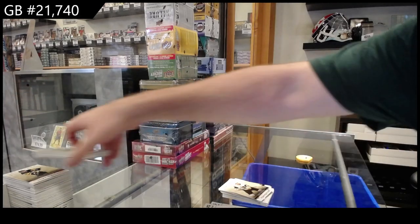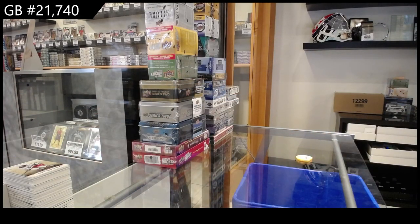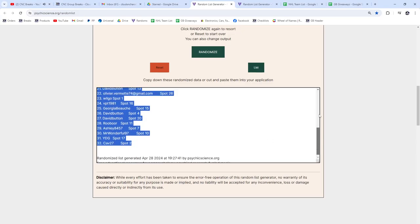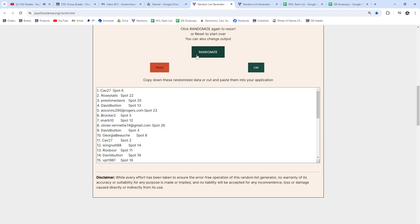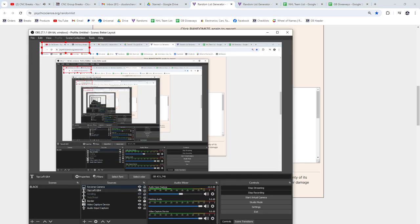Top two people in the random will get a spot in the diamond case. Here we go — good luck everybody. One, two, three — David Button and Jawa!